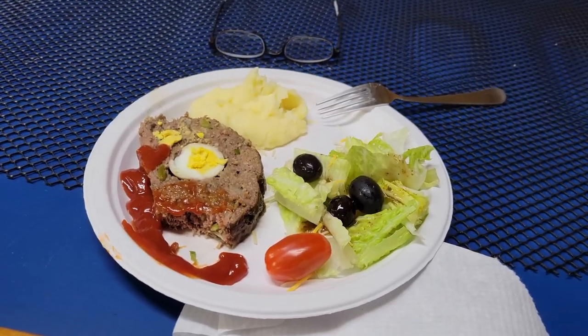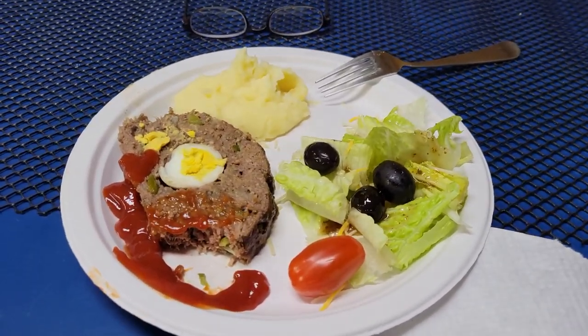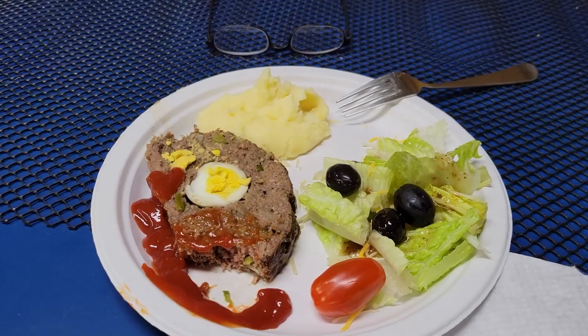For supper tonight we have meatloaf, potatoes, and salad. And the meatloaf has a hard boiled egg in the middle of it.